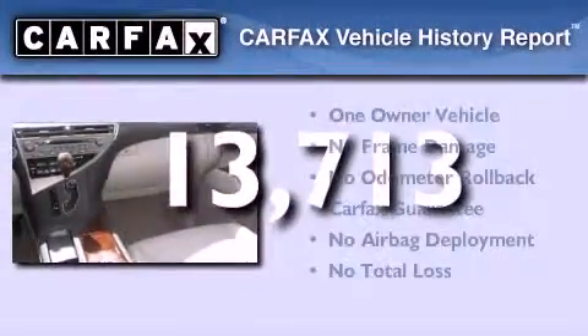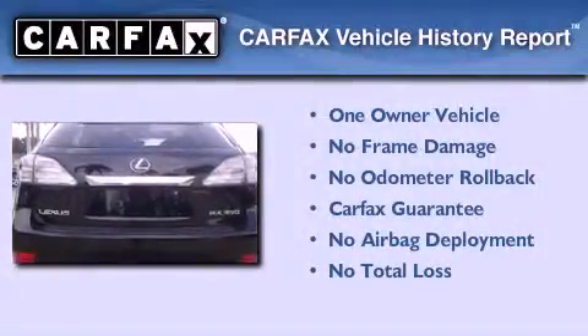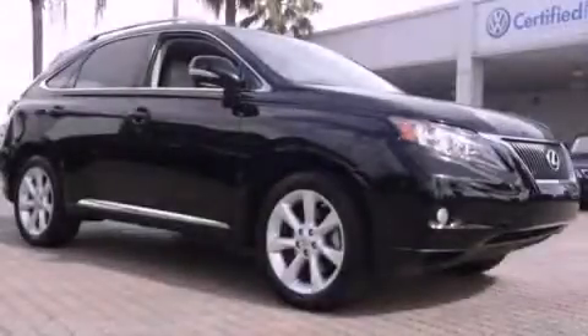This vehicle has less than 14,000 miles and has had only one owner. It qualifies for the Carfax buyback guarantee. Stop by today and test drive this automobile for yourself.